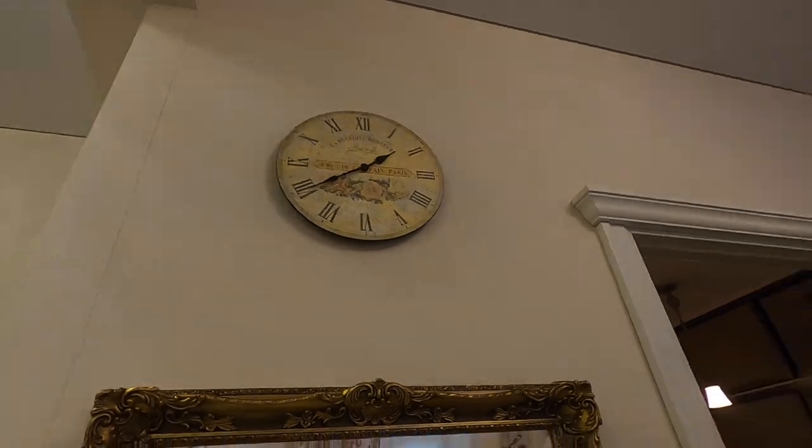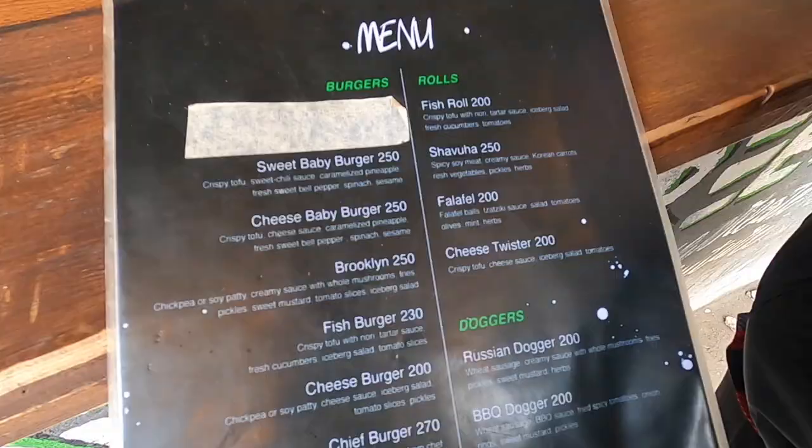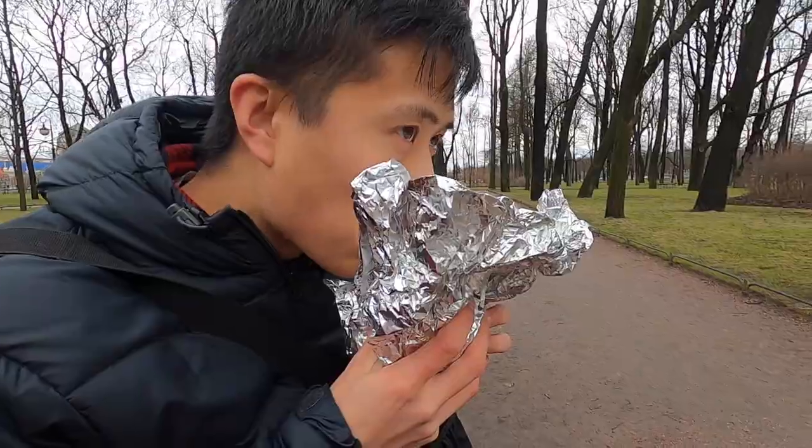We didn't actually sleep much on the train so we had a nap. We woke up several hours later at 1:40 in the afternoon, feeling well rested. We grabbed lunch at Hood, a vegan street food stand, and ate it on a bench in Michalovsky Park. We both got crispy tofu burgers and they were absolutely delicious.